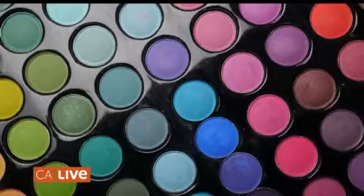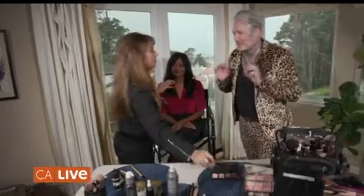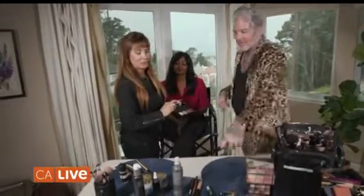Thank you so much. Our next model — hello! Thank you for being here. How are you, my beautiful friend? So now we've got some makeup challenges. Getting your makeup down to three essential products, plus your mainstay mascara.